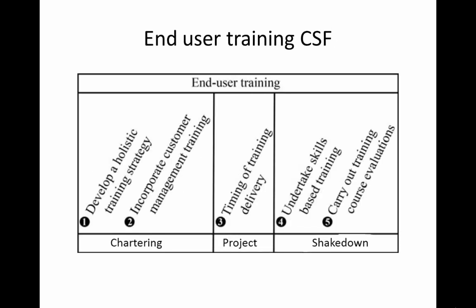To address end user training, there are five ERP2 critical success factors within the chartering, project and shakedown phase of the implementation.